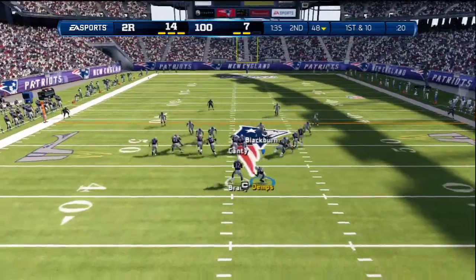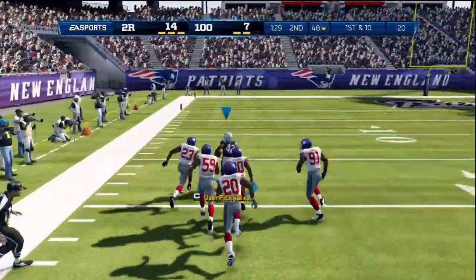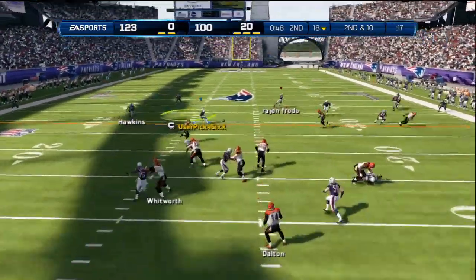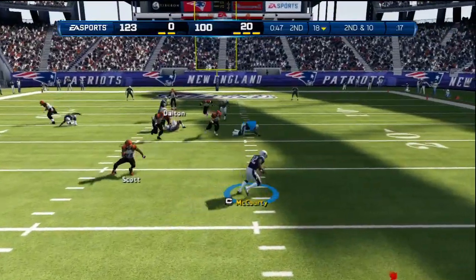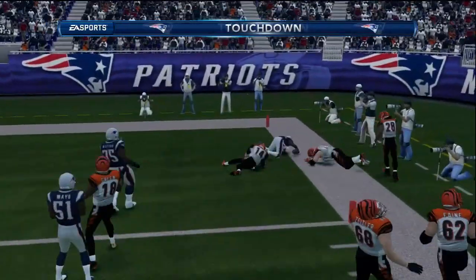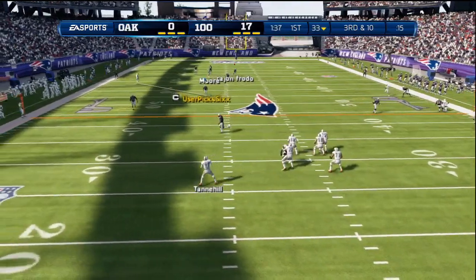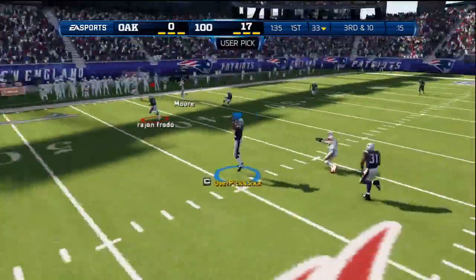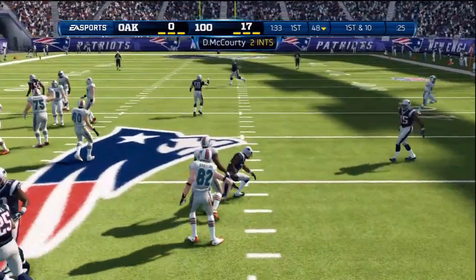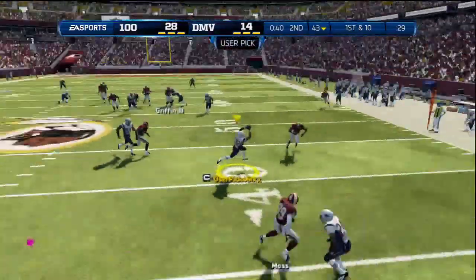Two-minute warning. First and ten — here's the handoff, running off tackle, he's got a wide open alley. Touchdown! Drop back, shotgun formation, going across the middle — Devin McCourty gets the theft. He's got a wide open alley, no stopping him now. That's third and ten. Scanning the field, running away from the sack. Devin McCourty gets the theft. Good job — come to the line of scrimmage, first down. Devin McCourty gets the theft.